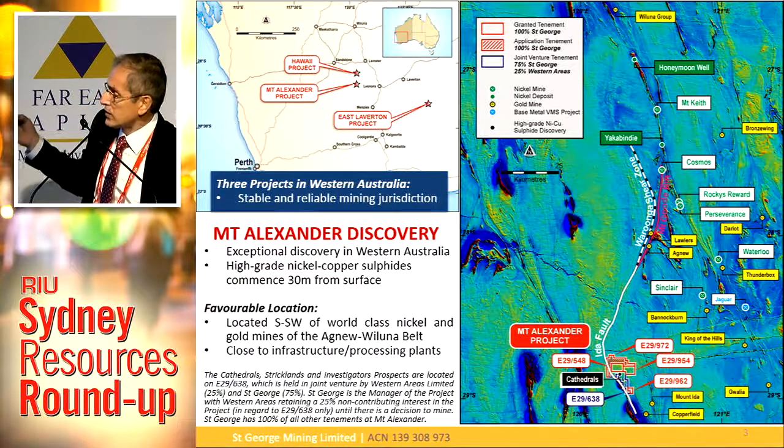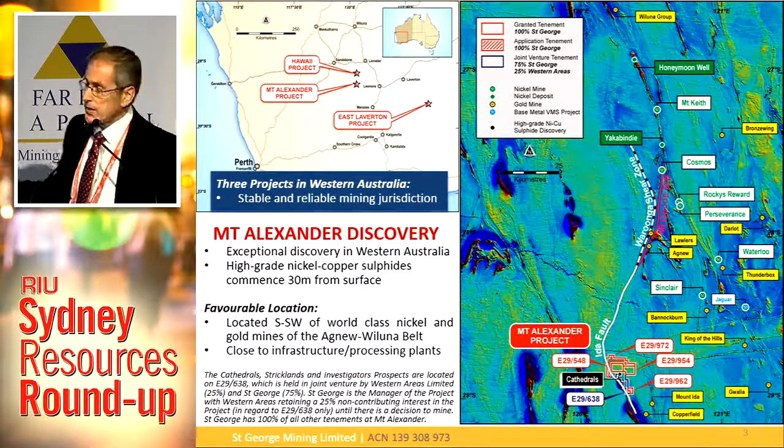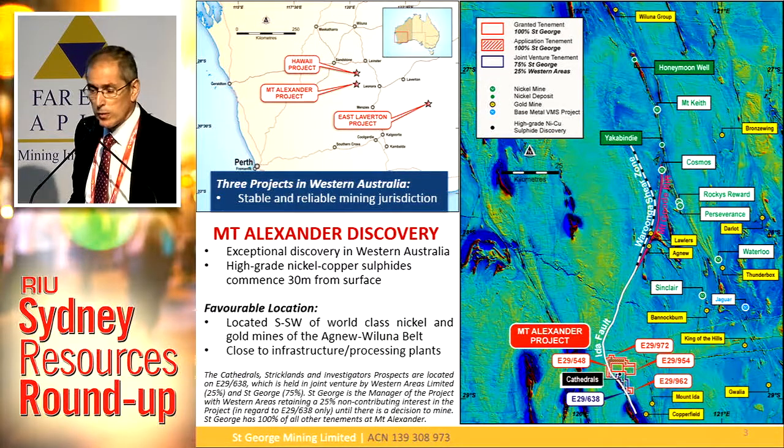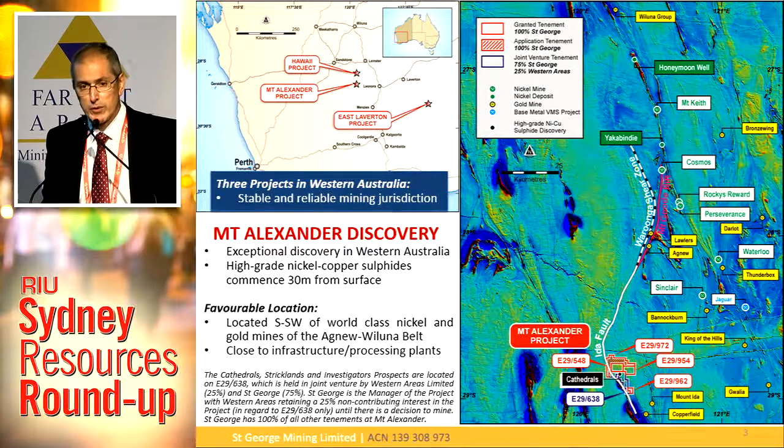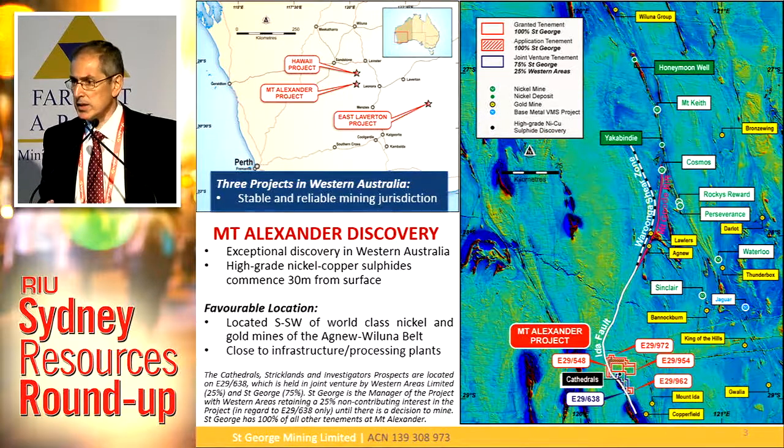What this map up here shows is the Agnew-Waluna belt. You can see the major nickel and gold mines — world-class mines along the Agnew-Waluna belt. We're just south-southwest of that belt. The important thing is that we're close to roads, close to infrastructure, gas pipelines, electricity, and also close to processing plants. So we don't have to come up with $300 million of capex to develop our project. We can leverage off the existing infrastructure in the region — processing plants close by are already putting their hand up, wanting to have a chat to us. So we can come up with a very low capex development option.